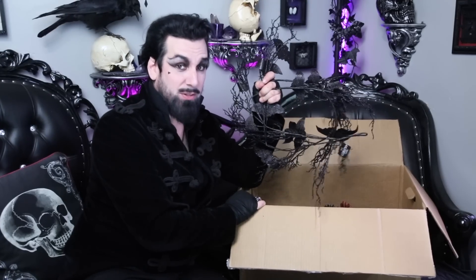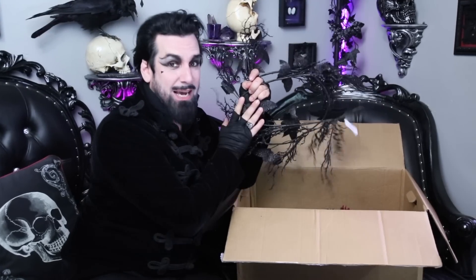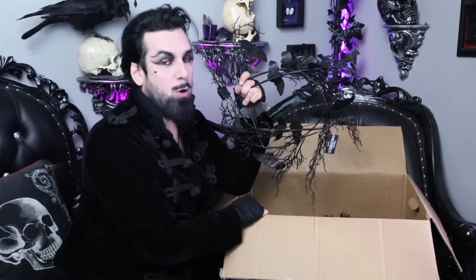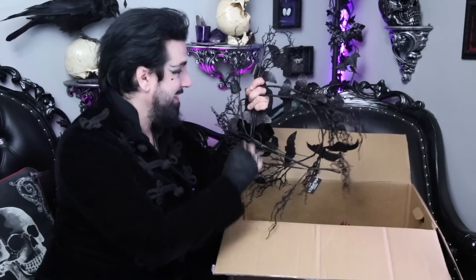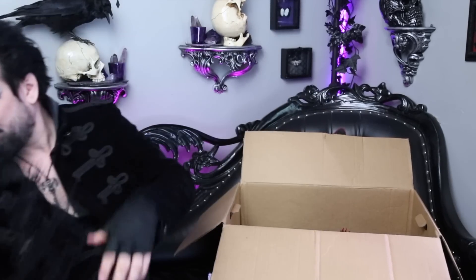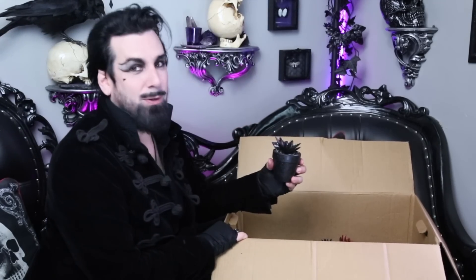This is the bat garland that I picked up while I was in the store, so this is something I've already bought — and now I have a free gift one. As everybody knows, when I'm doing stuff in the lair that involves garlands like this I always need more than one. So thank you Joanne Fabrics, because I can definitely use this.